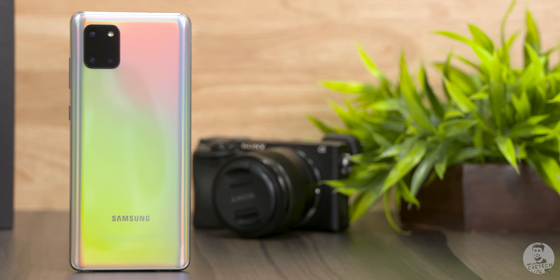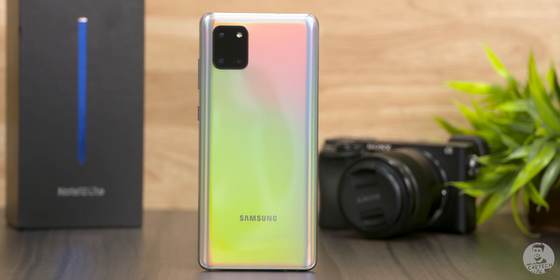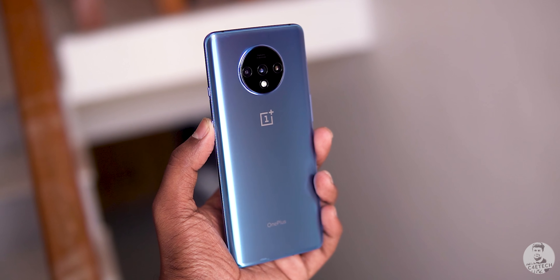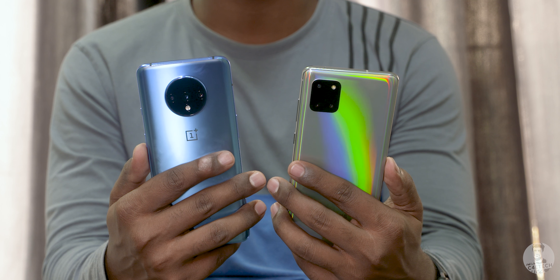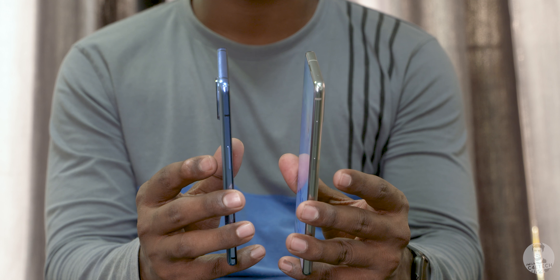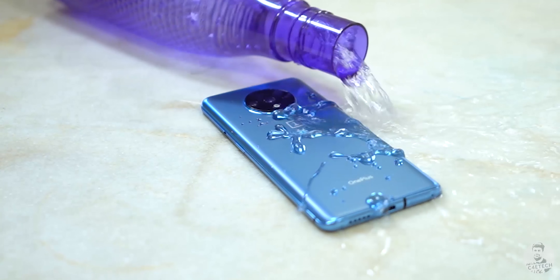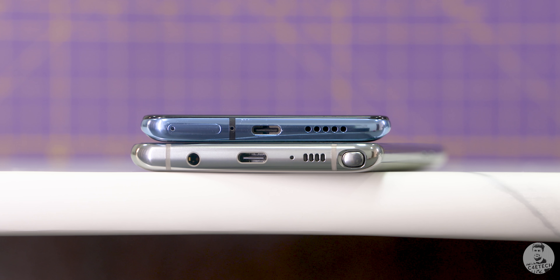Like we saw with the Galaxy S10 Lite, build is an area where Samsung has gone light. This is Glasstic, not glass. It still feels premium though — the glass-plastic composite is supposed to fare better than plastic with regards to scratch resistance, but it's not quite as good as glass, which is what OnePlus has gone with on the OnePlus 7T. It's actual Gorilla Glass 5, and in hand the 7T has a minor edge — it's a tad slimmer, lighter, and the frosted back is smoother. Additionally, the 7T even offers day-to-day water resistance.